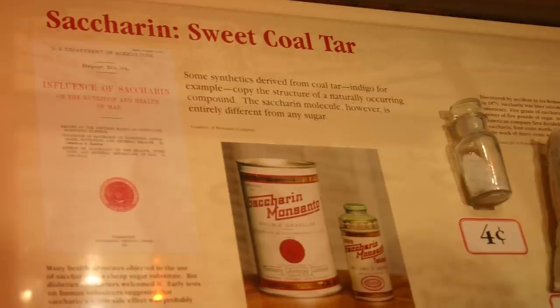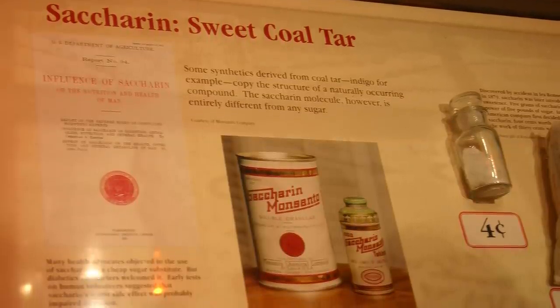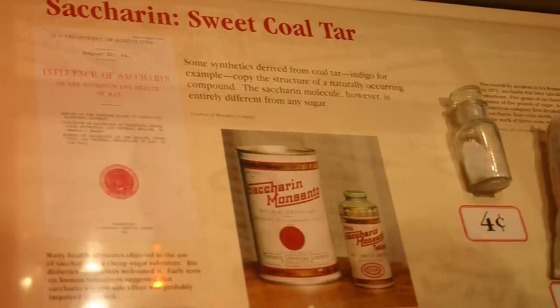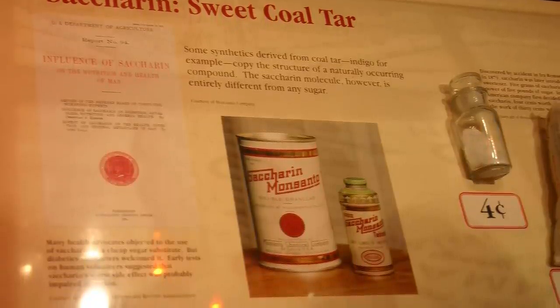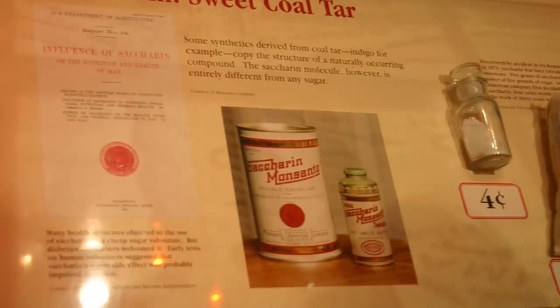Fahlberg got some on his hands and thought the best idea was to taste it. It was exponentially sweeter than sugar, and his discovery led to the creation of saccharin. Fahlberg soon opened factories to make more of the sweet stuff, but was almost immediately met with skepticism over its safety — though he had the White House as an ally in the form of then-President Theodore Roosevelt.